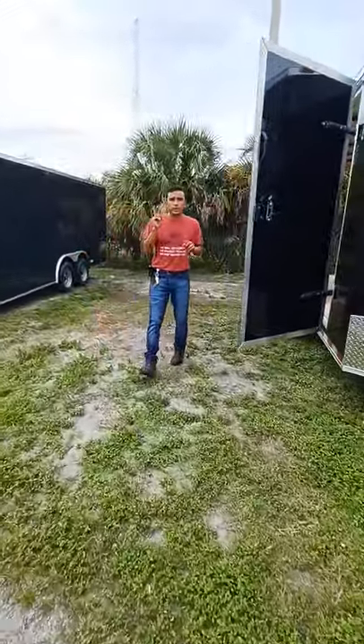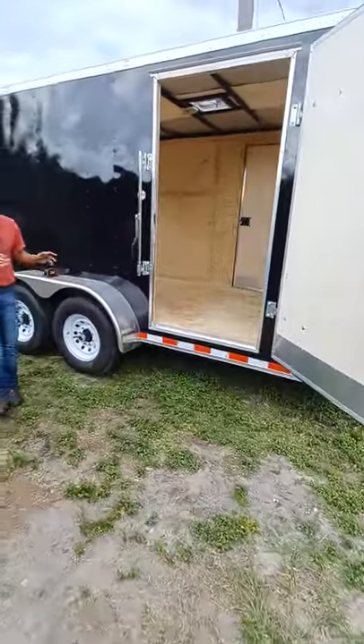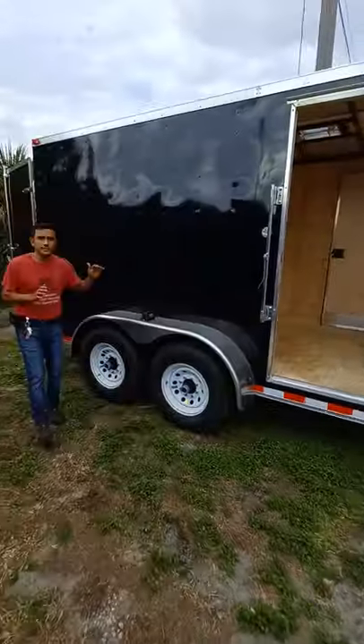Another nice feature about this trailer: it does have doors on both sides. Both side doors are RV style. The height inside is 6 feet and a half.